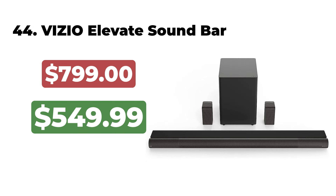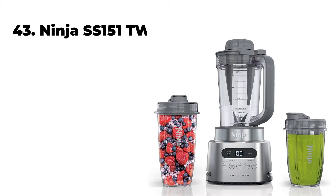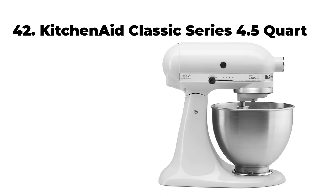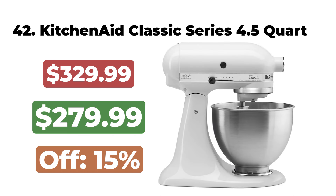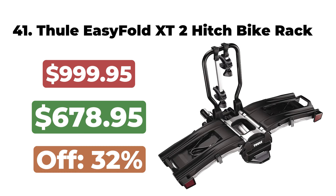The Wyze Floodlight Camera V2 is now $49. 44. The Vizio Elevate Soundbar is now $549. 43. The Ninja SS-151 Twisty Blender Duo is now $99. 42. The KitchenAid Classic Series 4.5-Quart Tilt Head Stand Mixer is now $279. 41.